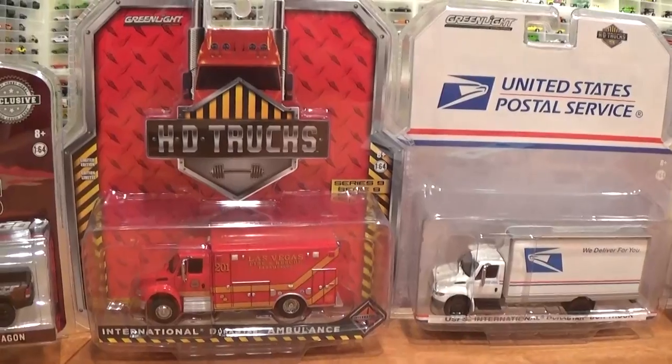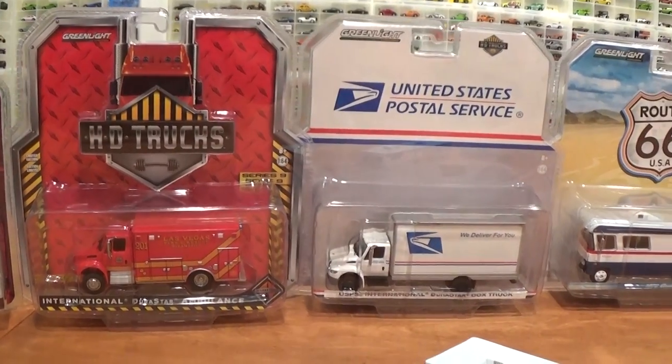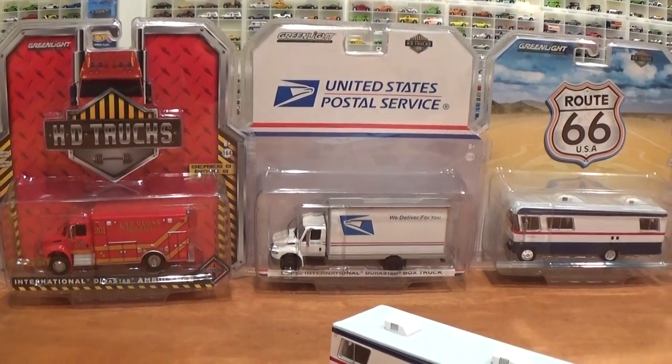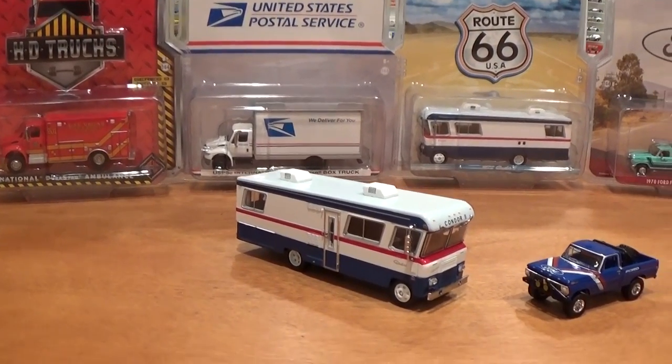Now introducing one of my favorite series from Greenlight, the Heavy Duty HD Trucks — a series of three new vehicles. We are on series 9, just released August 2017.